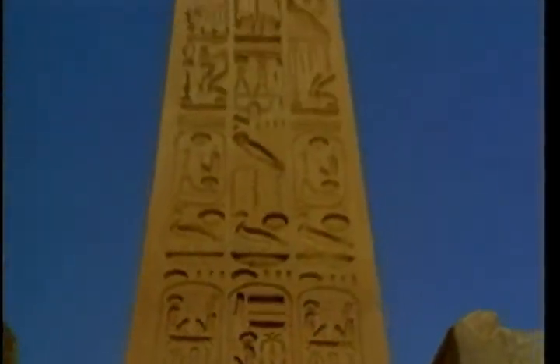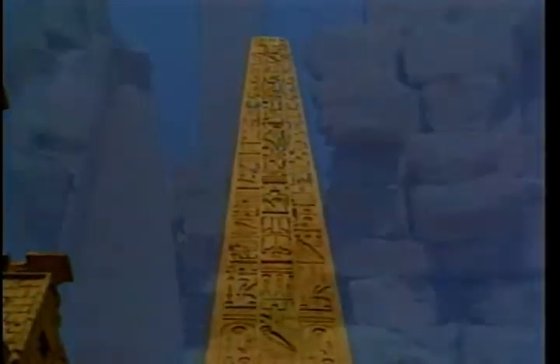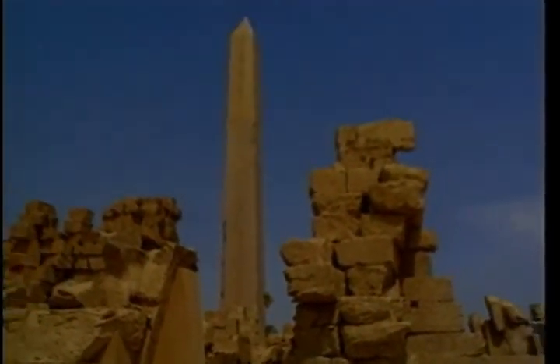And above Karnak, above Luxor, the obelisks stand high to witness the glory of ancient Egypt.